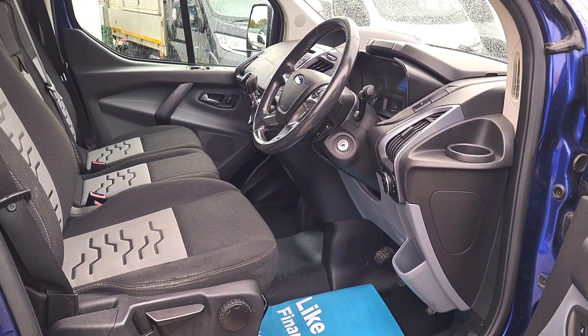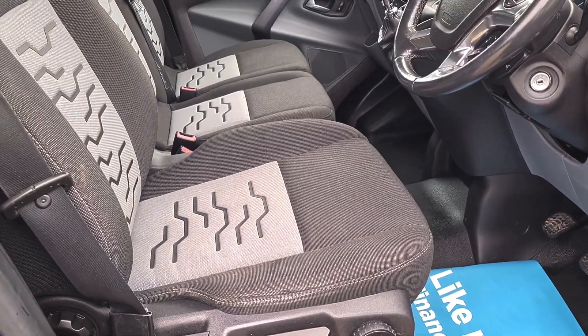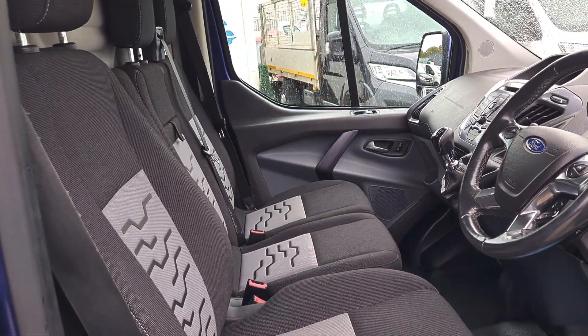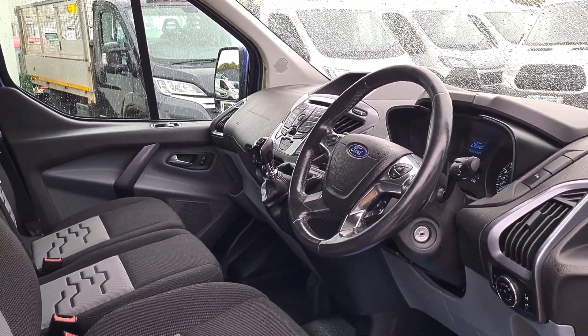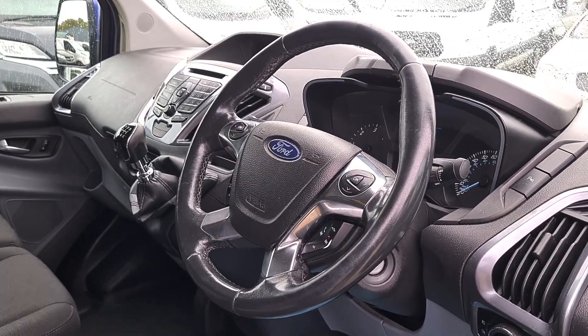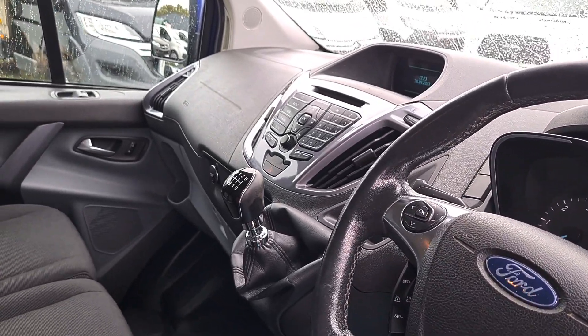Inside is exactly what you would expect — very clean, very tidy. Three seats up front, no rips, no tears, no unwanted smells, heated seats too. Power windows, power mirrors, folding mirrors, automatic headlights, cruise control, multi-function steering wheel, 6-speed box, air conditioning, Bluetooth.